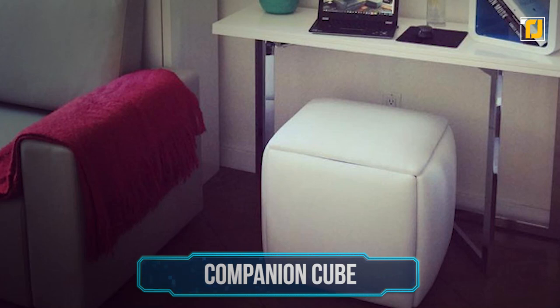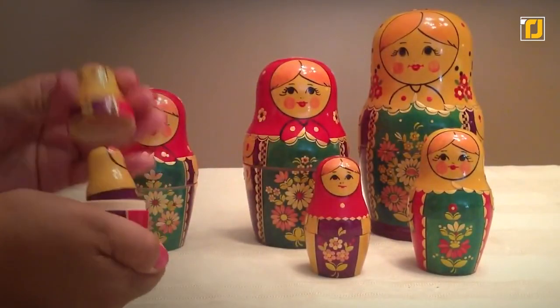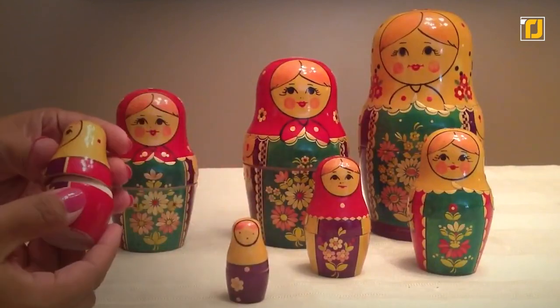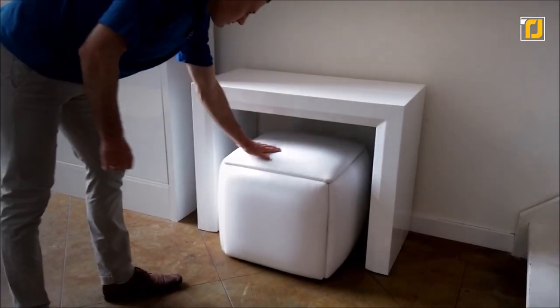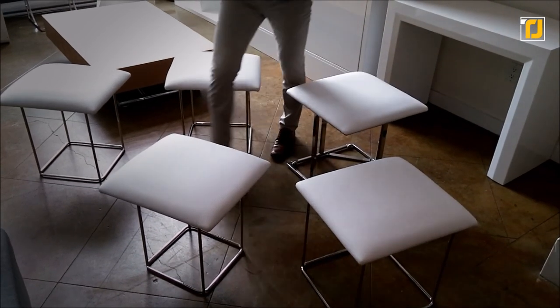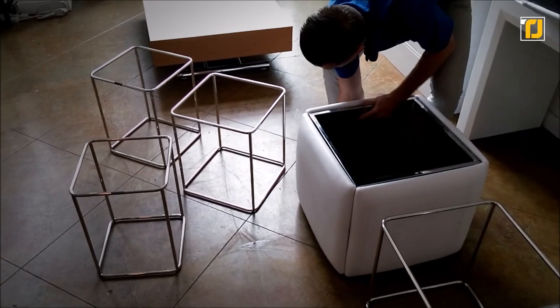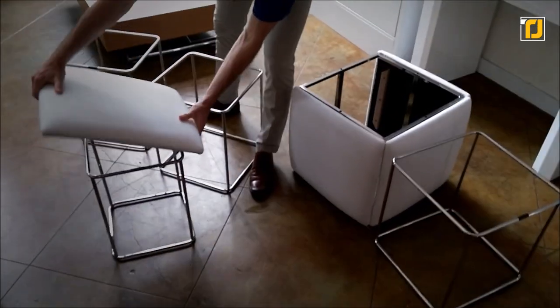Number 6: Companion Cube. Have you ever seen one of those Russian dolls — the ones that get increasingly smaller and slot right into each other? Well, the Companion Cube is the smart furniture equivalent of that. It's a one-plus leather ottoman with five seats stacked on it. All you've got to do is pull them out one by one, and bam, you've got a nice and comfy sitting arrangement for the whole gang.